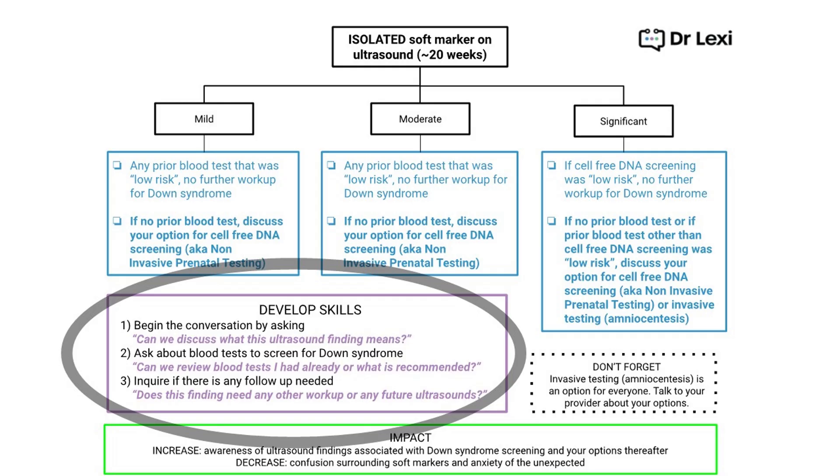Now let's work on developing some skills if you have a finding of isolated urinary tract dilation on your anatomy ultrasound. Start by asking: 'Can we discuss what this ultrasound finding means?' to begin the conversation. Second, ask about blood tests to screen for Down syndrome — you may have had one done already without knowing it, so ask for clarification. Finally, inquire if there's any follow-up needed, because urinary tract dilation is one of the soft markers where follow-up is recommended.